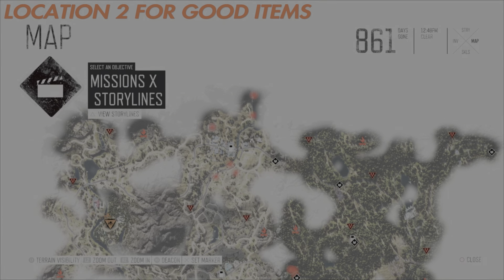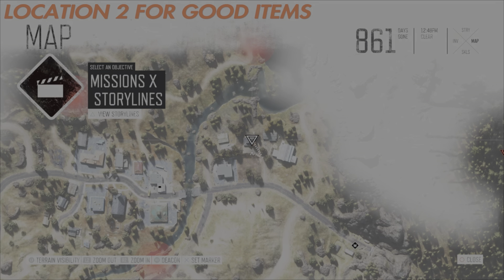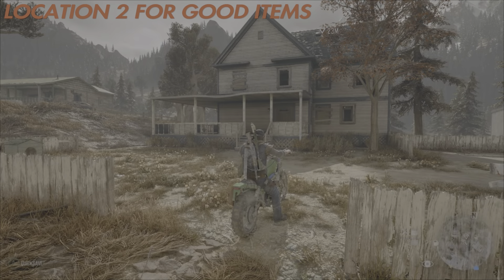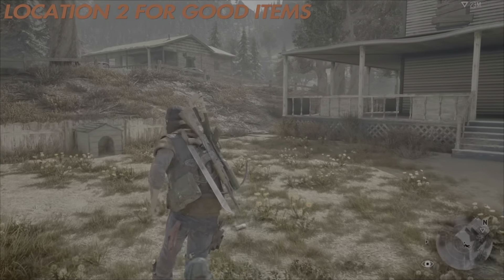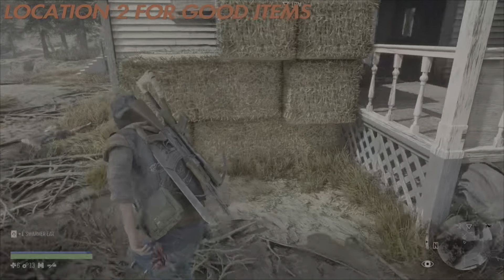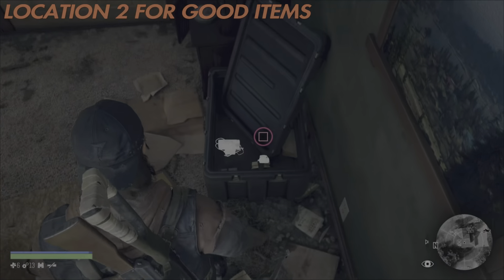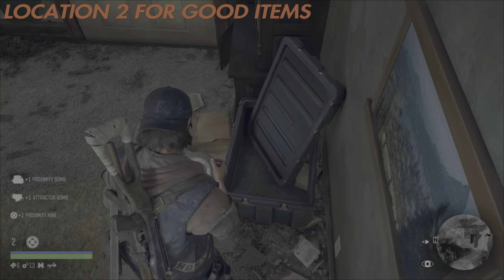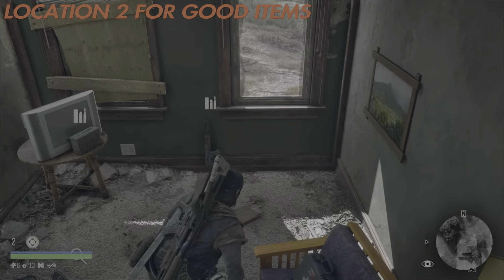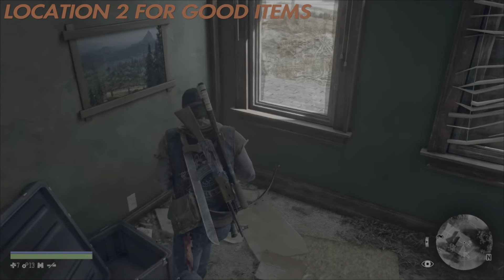Location two is actually located in the Belknap region, albeit in the northern area — it's actually in the town of Marion Forks. The first house is right here on the map. Once you get here, there is a very specific way of getting onto the roof section and into the particular room that all these items are in. As soon as you go in, just look at this lot: one proximity bomb, one attractor bomb, one proximity mine, a hatchet, and ammunition.